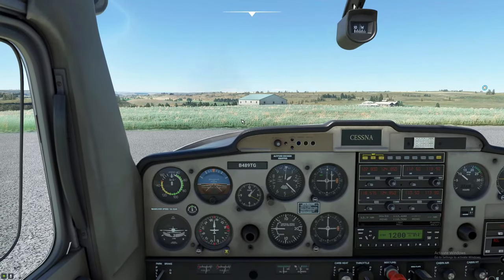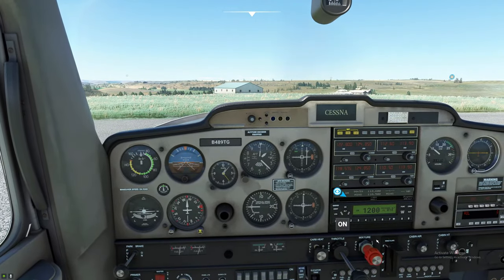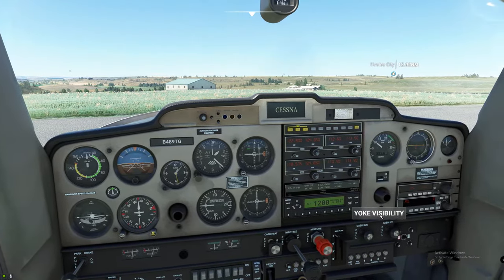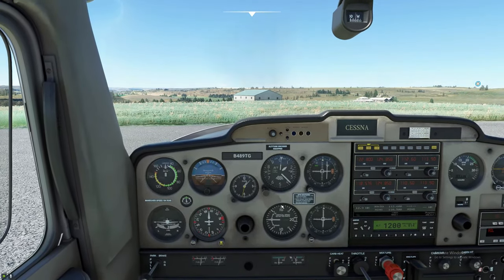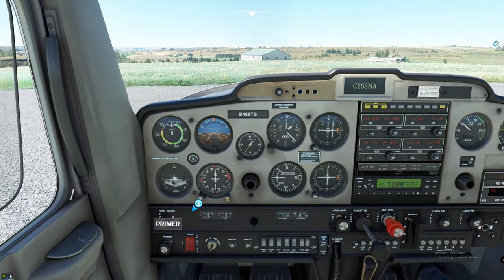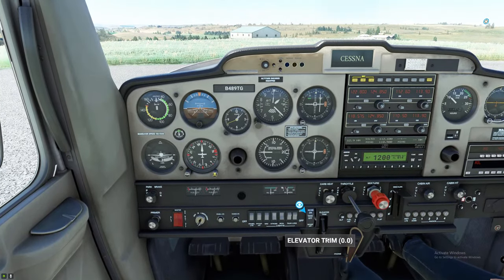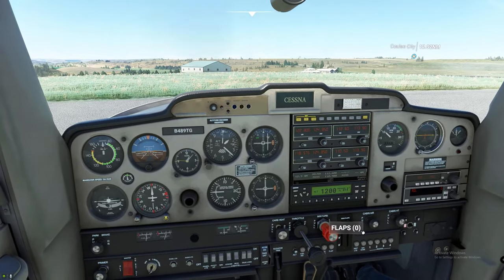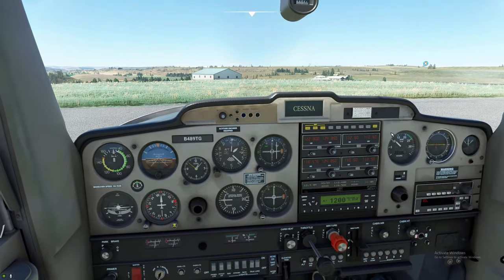Let's stop talking about it and do it. We'll go ahead and turn our transponder to the alt position and get taxiing down the runway. First thing to get taxiing is hit the parking brake off, then hit the brakes. Go ahead and adjust our trim to the takeoff position, adjust our flaps down to the 10 degree position, and we are all set for takeoff.